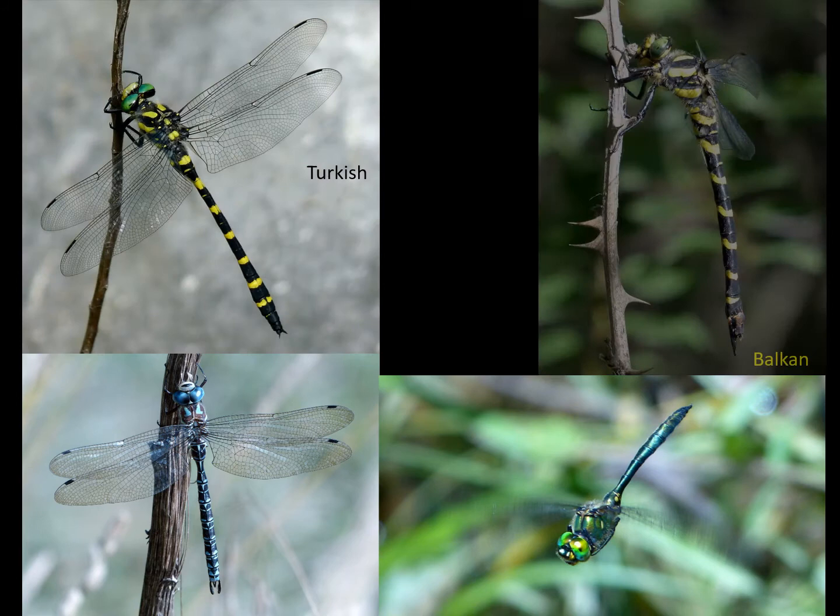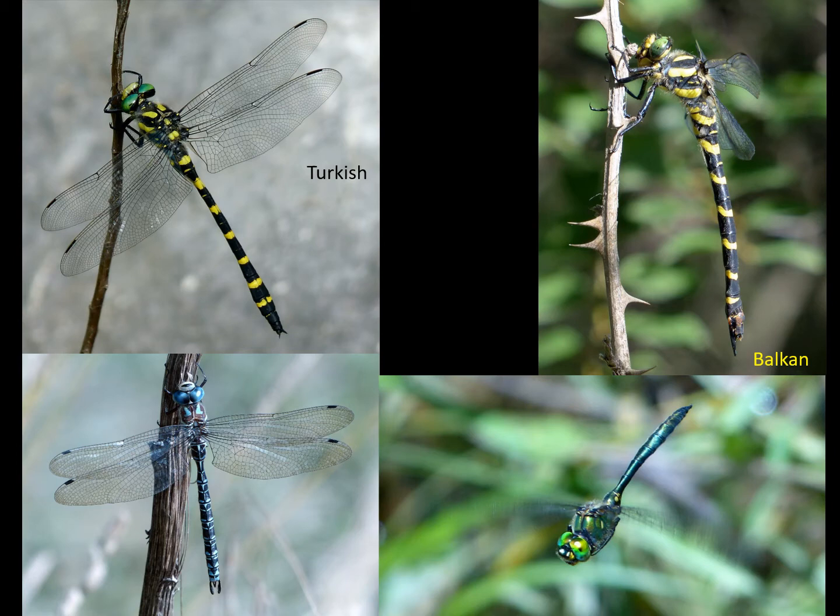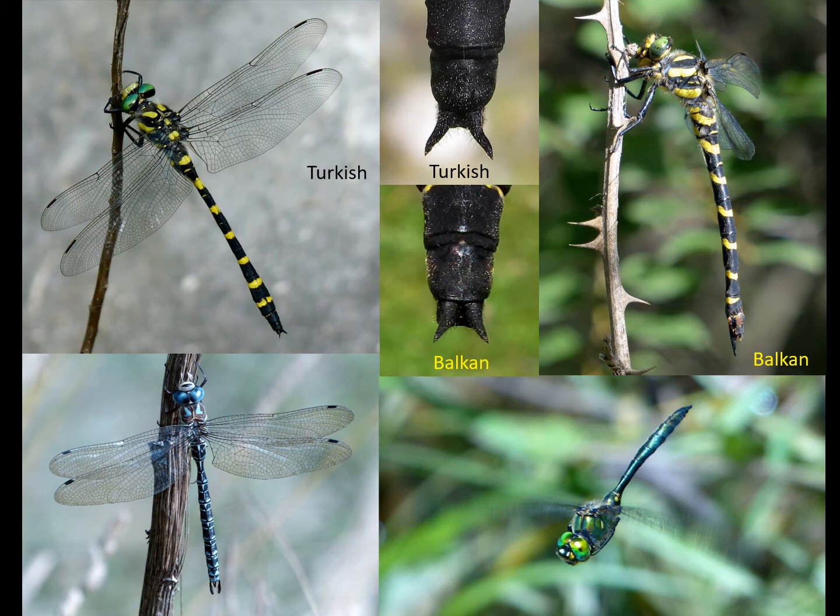Where there are streams there are going to be golden rings — Turkish and Balkan golden rings can be found along with sombre golden ring and sometimes blue-eyed golden ring. We tend not to get too many species at any one location, but it's often a question of catching a male and looking carefully at the shape of the anal appendages to identify them.